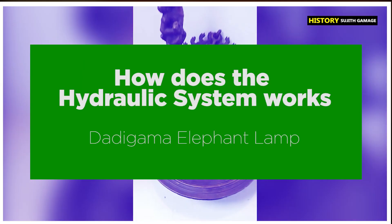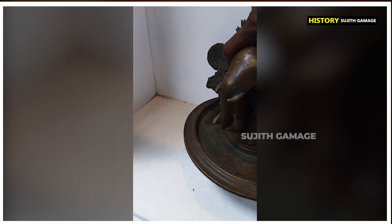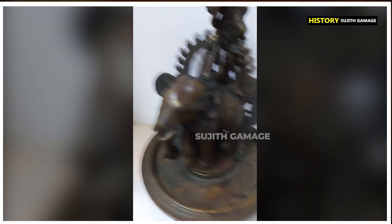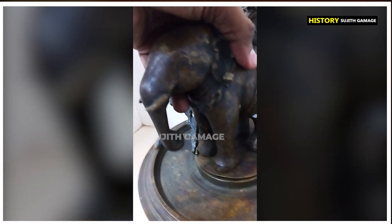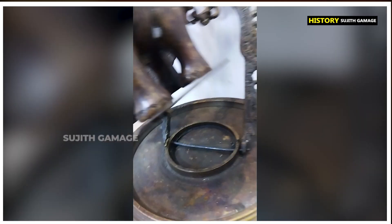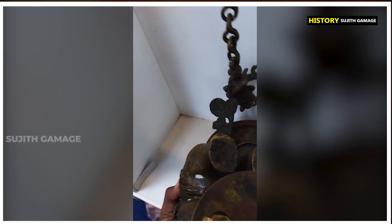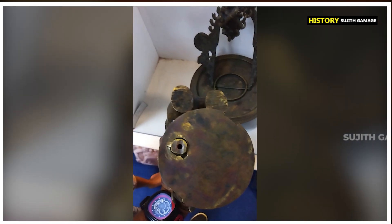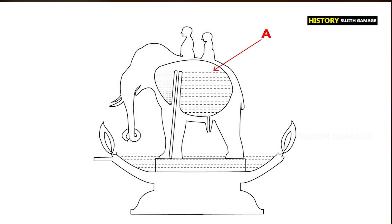Now you may see how the hydraulic system works based on the static kinetics principle. We never fill this lamp with oil as we do for an ordinary lamp. We can remove the bronze elephant from its base like this. Now I'll turn the elephant upside down. You may see a hole right on the front leg of the elephant.